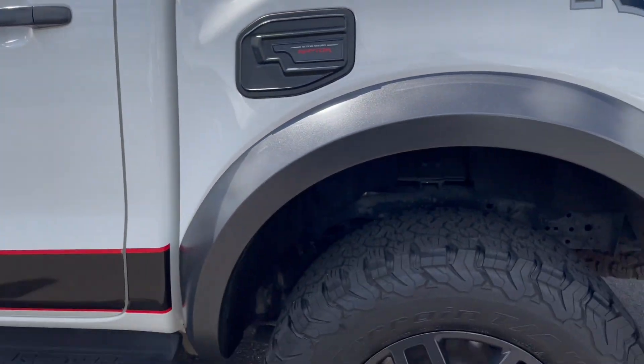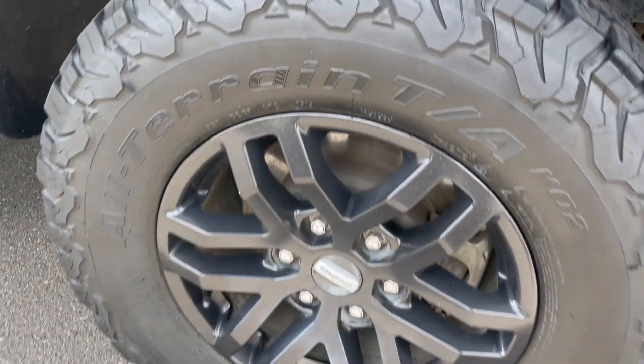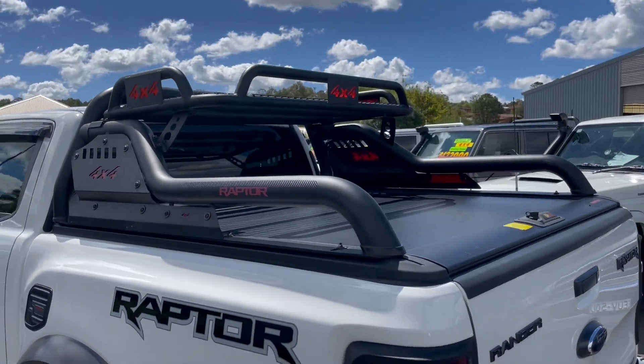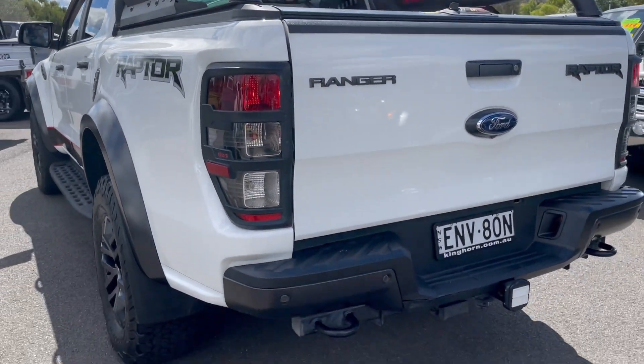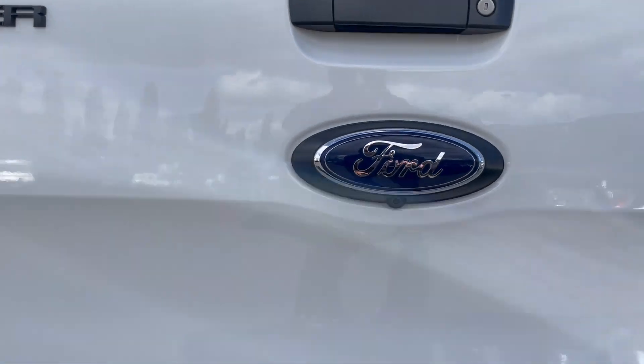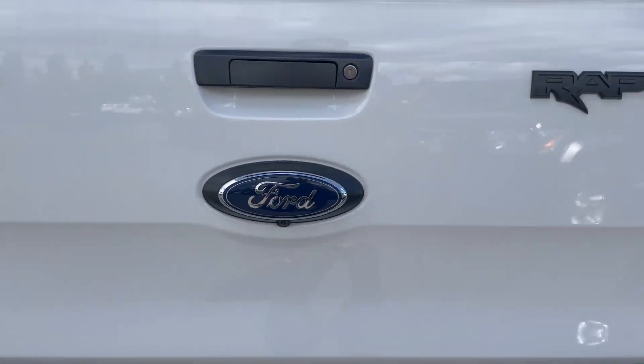Coming around to the rear of the vehicle, we have our alloy rim here with plenty of tread. We have our hard tonneau cover, tow points at the back, and also our reverse camera located just under there.